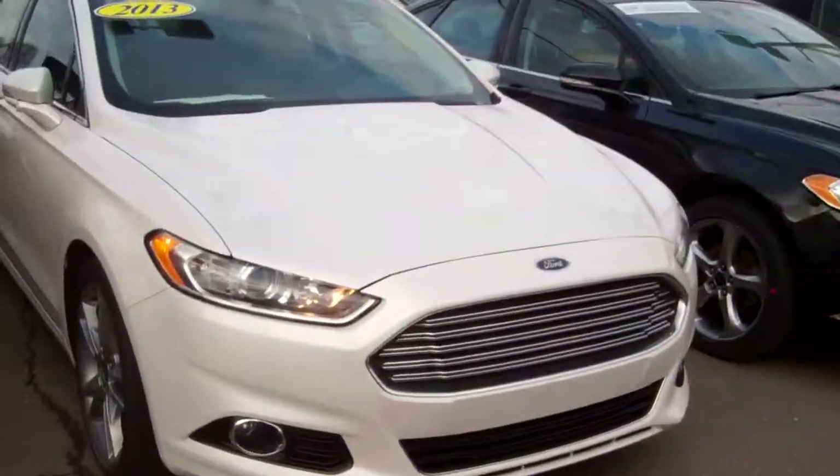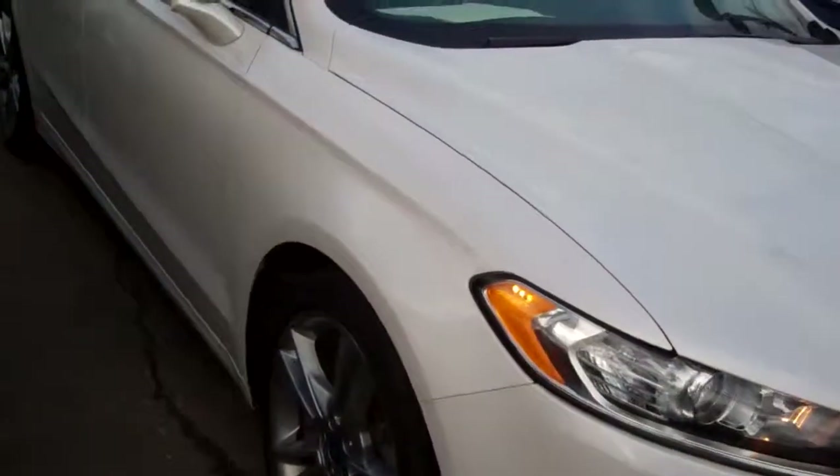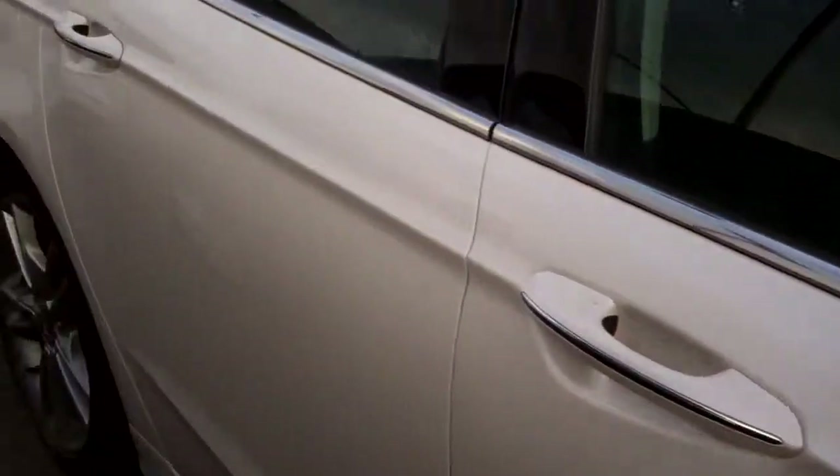Hello, Katie. I'm Ted Koons over at Skelnick Ford. Look what I have here. I have the 2013 Ford Certified Fusion. This is the Titanium all-wheel drive, completely loaded up. Ford Certified.